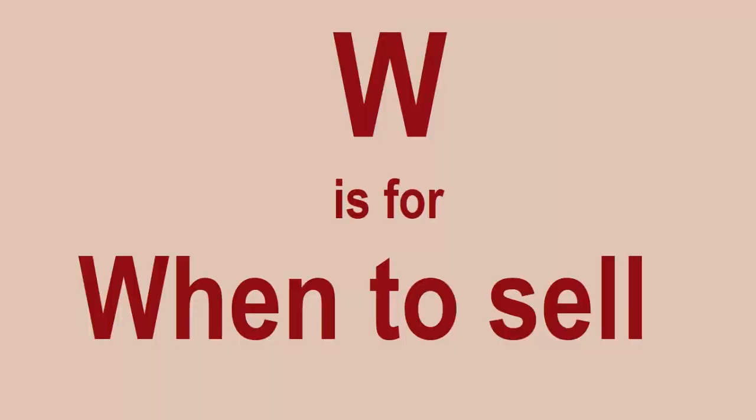W is for When to Sell. That's the six million dollar question. When do you sell your Lego sets? Do you wait a year? Two years? When's the premium time? This does vary across different themes and different Lego sets.